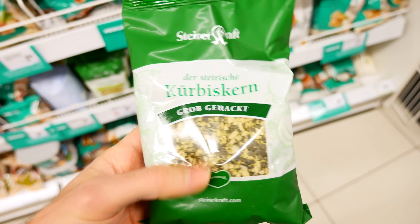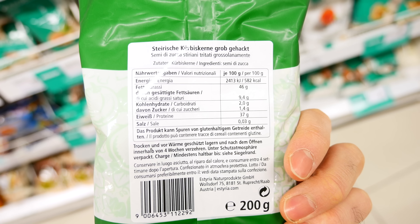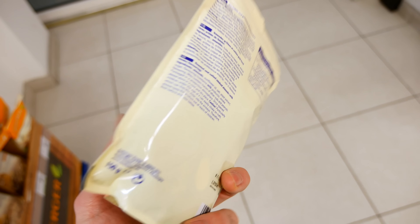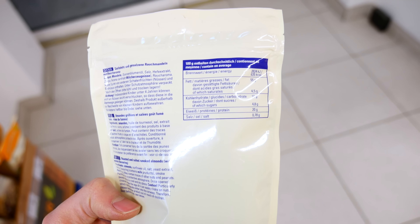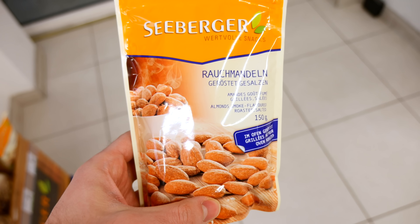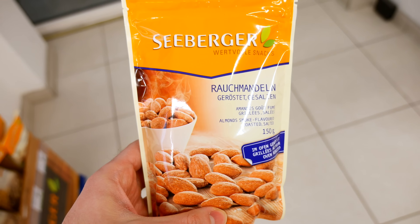Pumpkin seeds or sunflower seeds can also be great snack options. Try not to go for roasted nuts, as they usually use very poor quality oils to roast them and the fats may already be oxidized because of the high temperature they use. They're also much easier to overeat when they're roasted and salted, so pay attention.